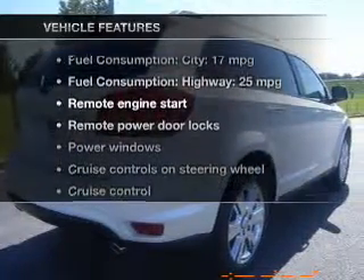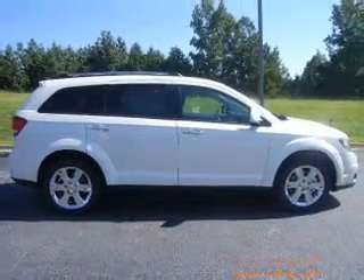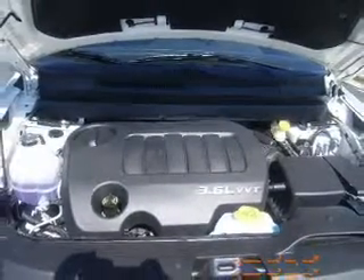Plus, enjoy these notable features that are included in this vehicle: power door locks, power windows, cruise control, Bluetooth wireless, a DVD system, an AM-FM stereo with a CD player, and satellite radio.